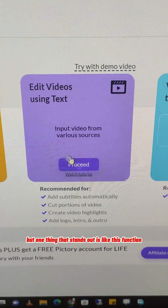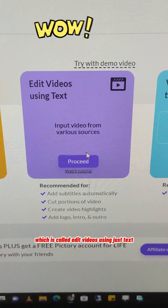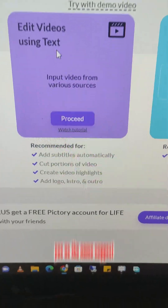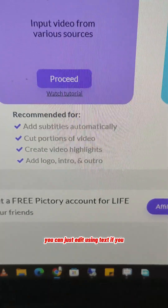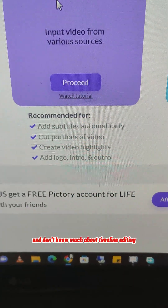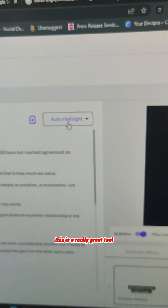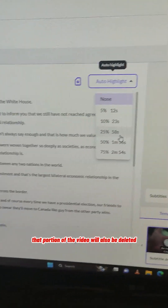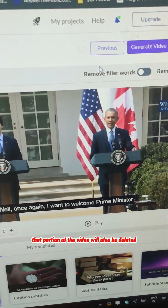One thing that stands out is this function called 'Edit Videos Using Just Text.' As the name suggests, you can edit using just text. If you are new to video editing and don't know much about timeline editing, this is a really great tool. When you upload your video, it will be converted into text, and if you edit the text, that portion of the video will also be deleted.